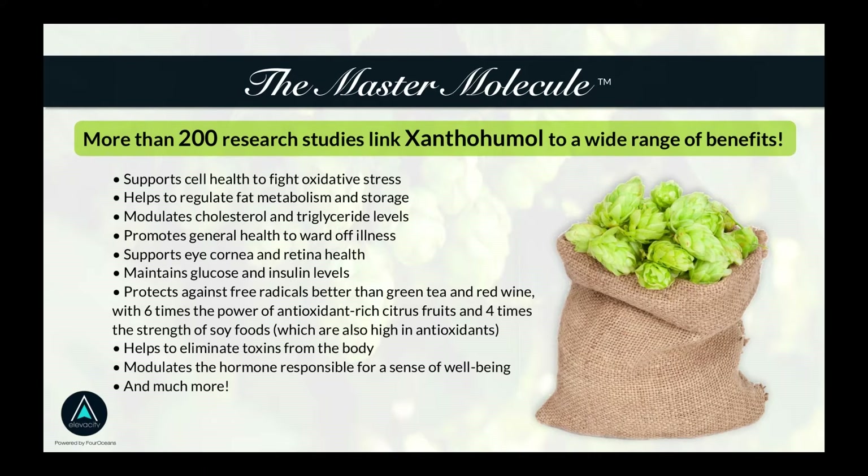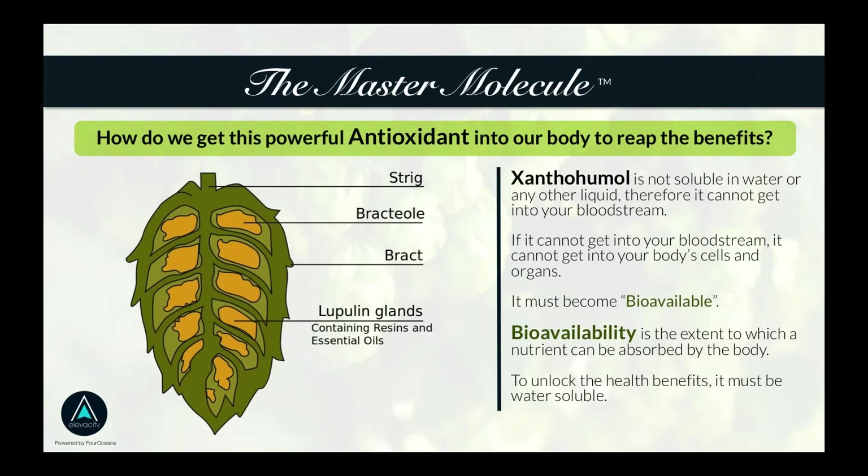I want to get to the crux of the opportunity you're sitting in. Part of the reason we're going to disrupt this industry is because of this master molecule known as xanthohumol. The key is the ability to make it bioavailable. Bioavailability is basically the extent to which you absorb a nutrient into your body. If it's not bioavailable, it can't get into the bloodstream, and if it can't get into the bloodstream, it can't reach your organs and cells.